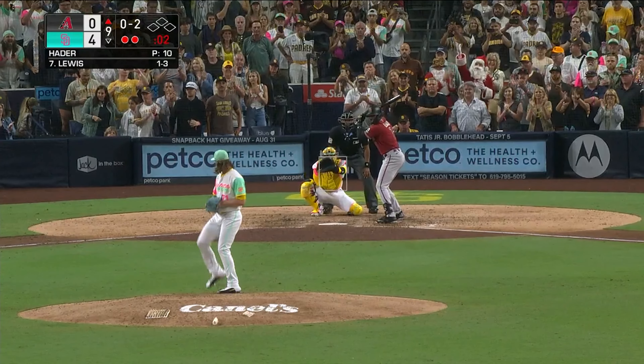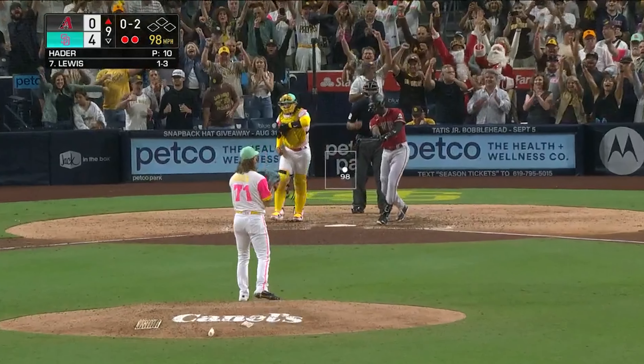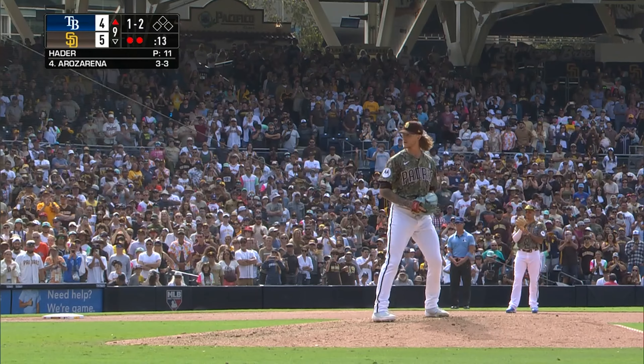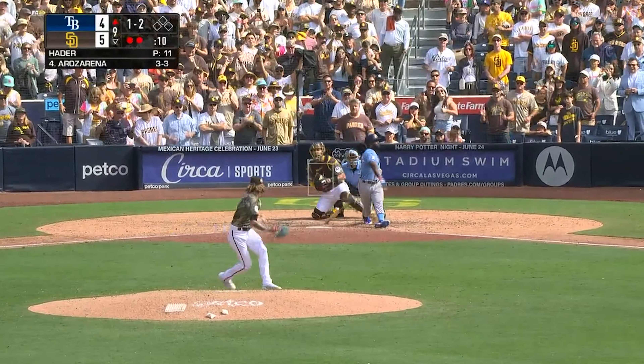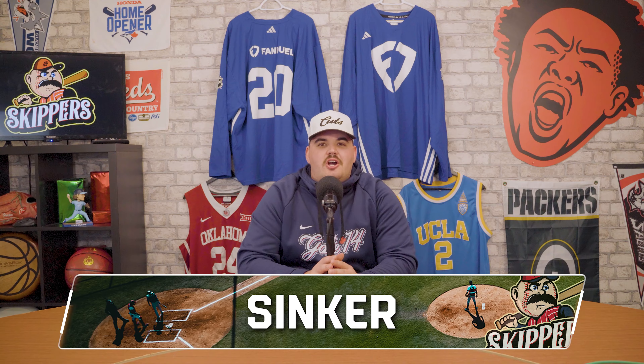He has really good extension, nearly seven feet of it. Looking at his numbers, he had a 35% chase rate, a 14.2% swinging strike rate, and a .280 wOBA against. Josh Hader possesses the best sinker in baseball.